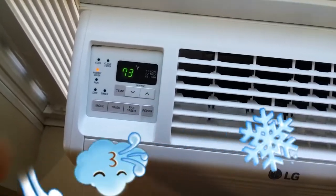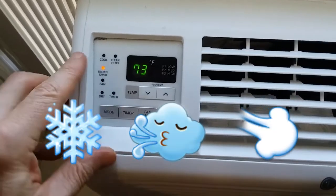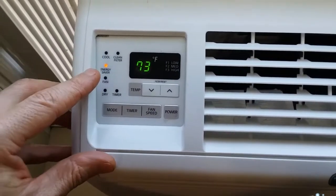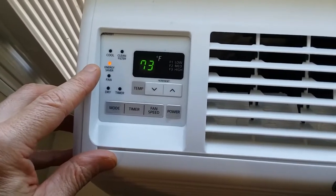Hey friends, Paul here with a pro tip on how to get the most out of your window AC. Using the mode button you can cycle through just cool, where the compressor stays on all the time, energy saver which I use all during the day — we'll talk about that in a sec.